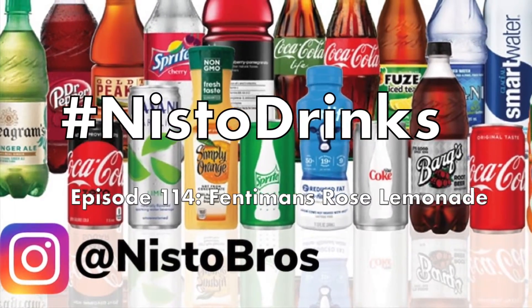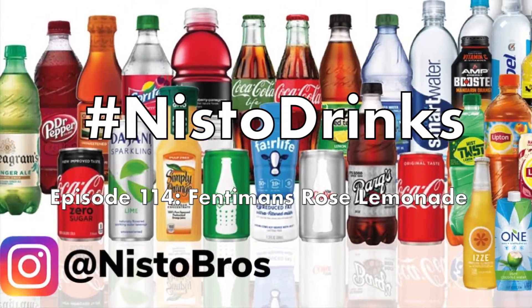What's going on, everyone? Welcome back to episode 114 of Hashtag Nisto Drinks. And on this week's episode, we are trying Fentimans Rose Lemonade. Happy Hashtag Thirsty Thursday to the Beverage Barrage, to the foodies, to the good guys and gals of the Nisto Rose podcast.